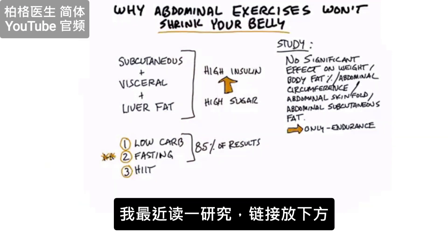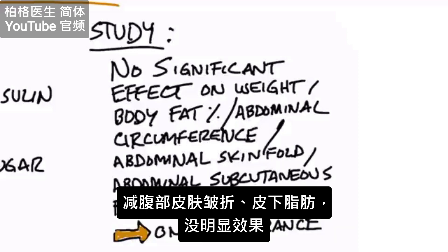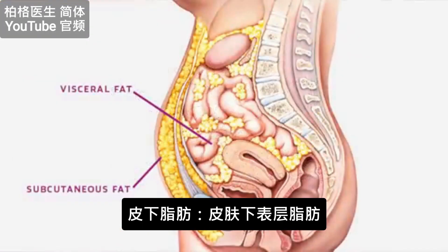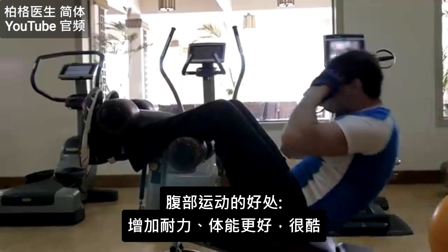This study that I just read — I'm going to put a link down below — showed that abdominal exercises produced no significant effect on weight, body fat percentage, abdominal circumference, abdominal skin fold, or abdominal subcutaneous fat loss. Subcutaneous fat is the superficial fat right underneath your skin. But on a positive note, what it did do is increase the person's overall endurance so they can do these exercises longer.